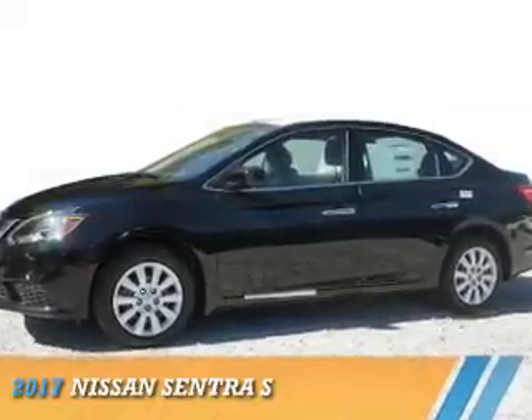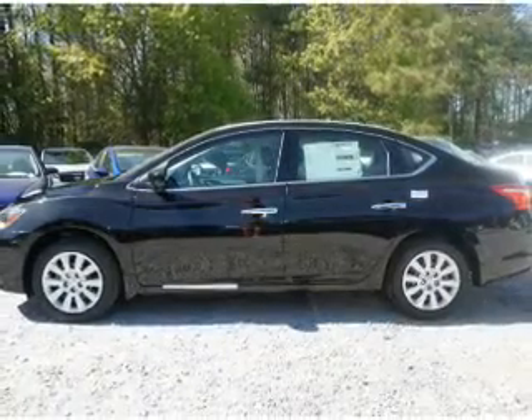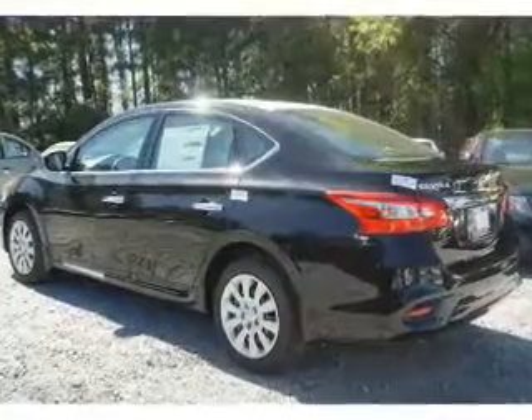Presenting the 2017 Nissan Sentra. It's powered by front wheel drive, a 1.8 liter 4 cylinder engine, and an automatic transmission.